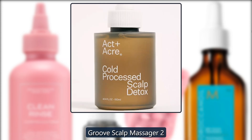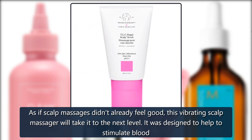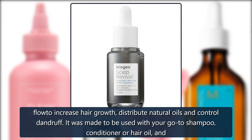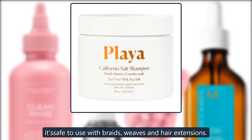Groove Scalp Massager 2. As if scalp massages didn't already feel good, this vibrating scalp massager will take it to the next level. It was designed to help stimulate blood flow to increase hair growth, distribute natural oils and control dandruff. It was made to be used with your go-to shampoo, conditioner or hair oil, and it's safe to use with braids, weaves and hair extensions.